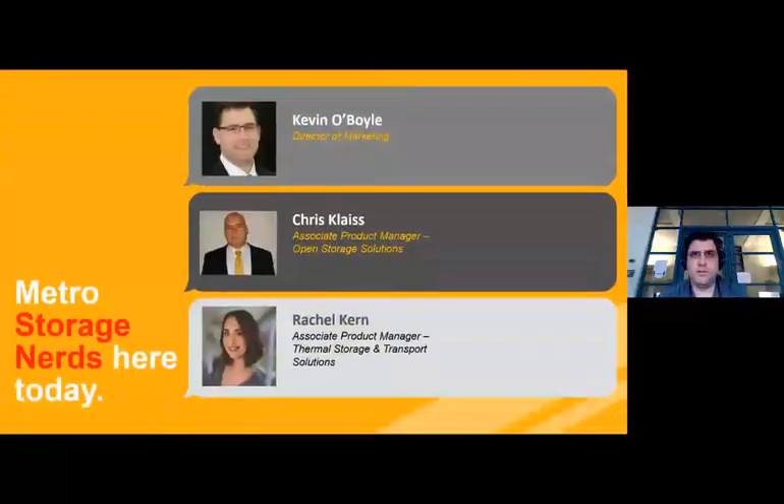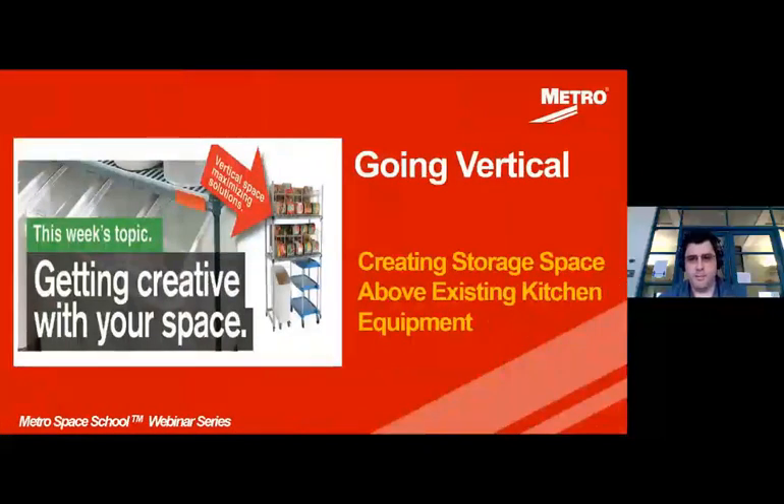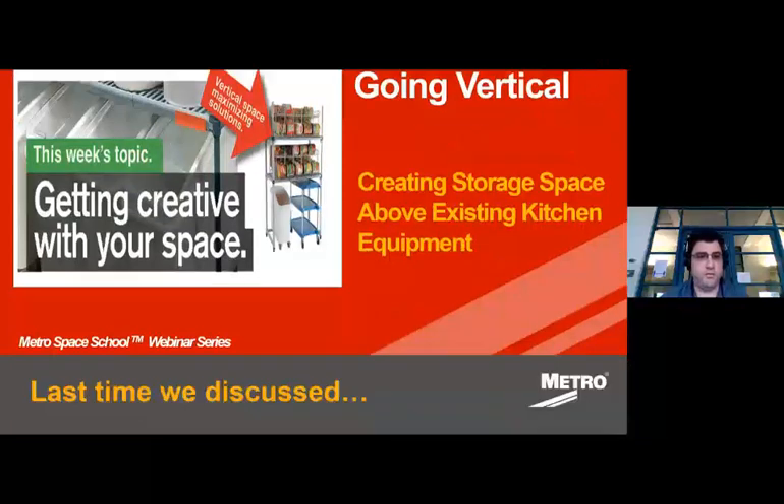We like going vertical — it's important to what we do in providing solutions for customers. We're here today with Kevin O'Boyle, Chris Glace, and Rachel Kern. We're the storage nerds with you today, talking a lot about vertical space in the kitchen — specifically vertical space above existing kitchen equipment that helps you create extra storage to make your operation more organized and efficient.